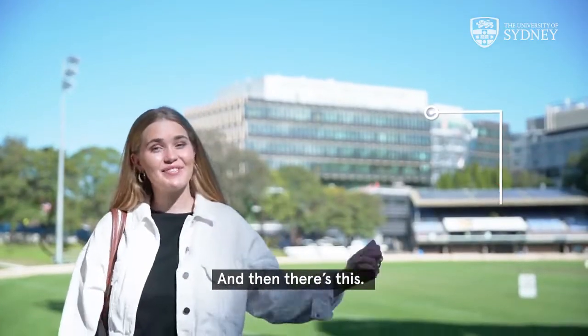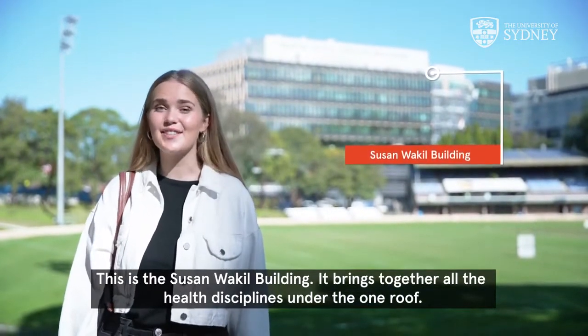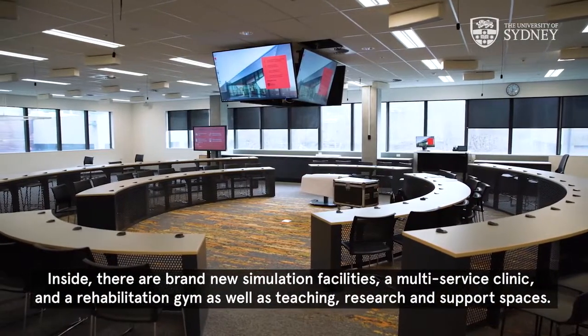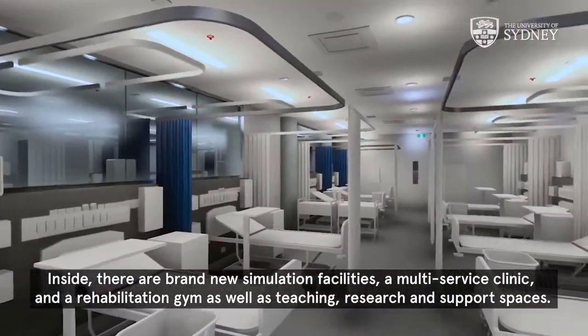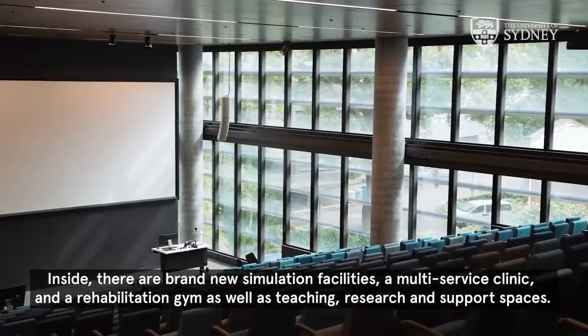And then there's this — the Susan Wackel Building. It brings together all the health disciplines under the one roof. Inside, there are brand new simulation facilities, a multi-service clinic and a rehabilitation gym, as well as teaching, research and support spaces.